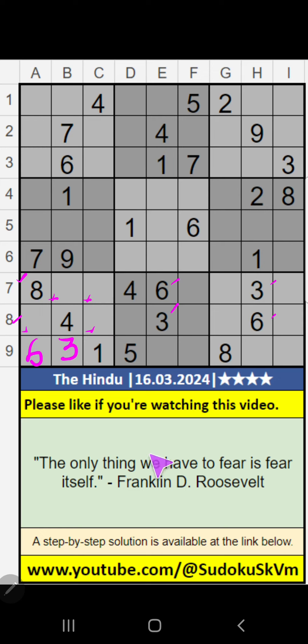First row, we have 2 and 5. So 2 and 5 cannot come in these cells — it will come in one of these cells. We will confirm later. Then column B, only one number remaining: 8. 8 is confirmed here.